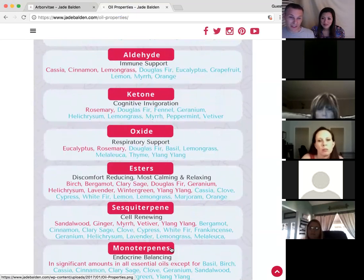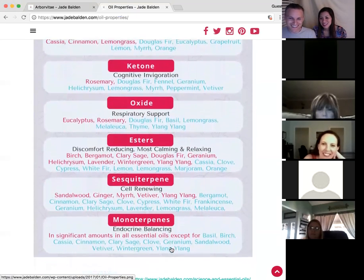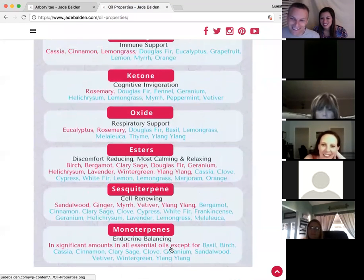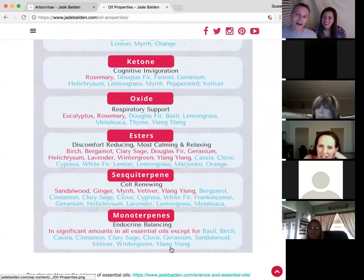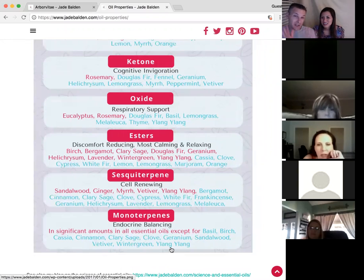Oils like Arborvitae are going to have lots of different compounds in them, but it's going to have a lot of esters. Those are your calming oils — lavender and similar oils fall into these types.